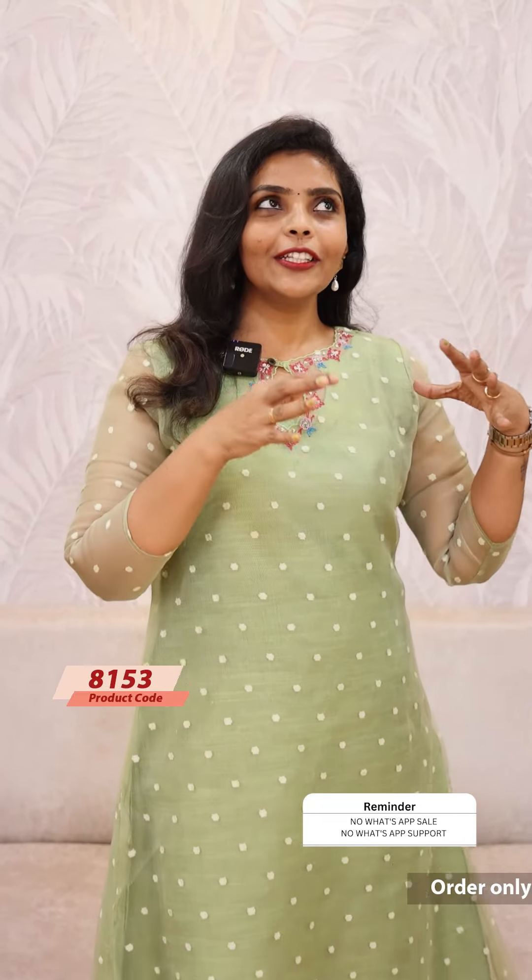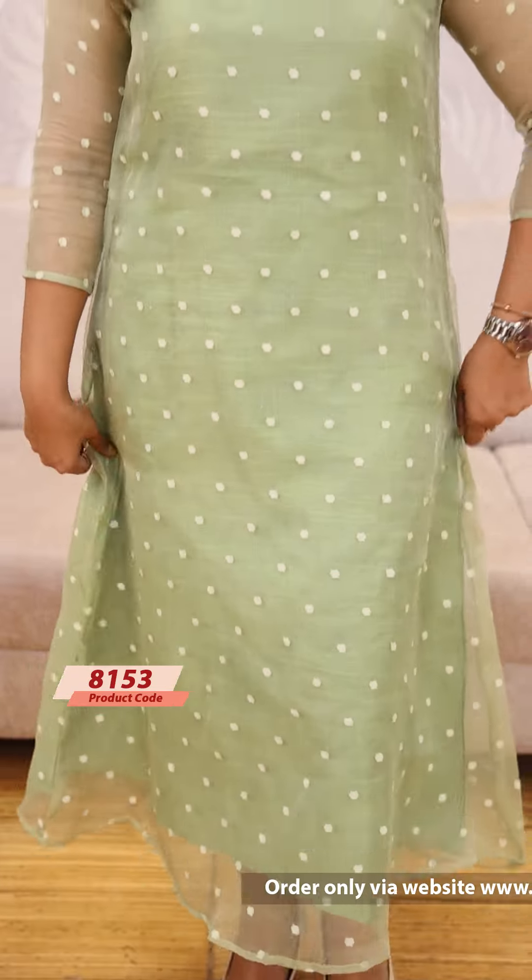Next one — the last color. It's a beautiful green shade. It's not the same color. It's the same pattern, and the price is 1199.